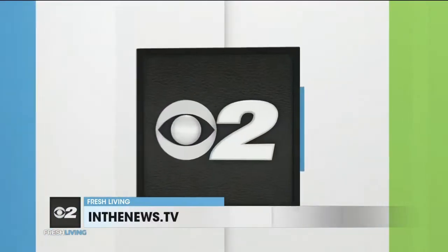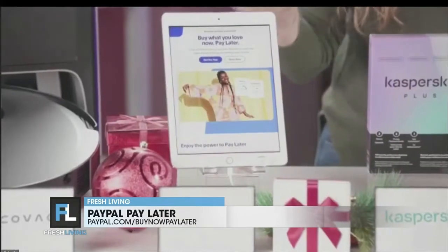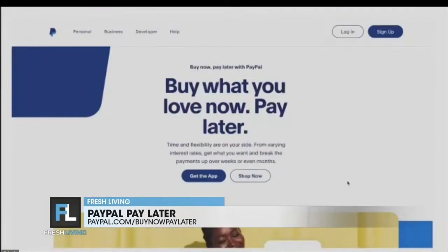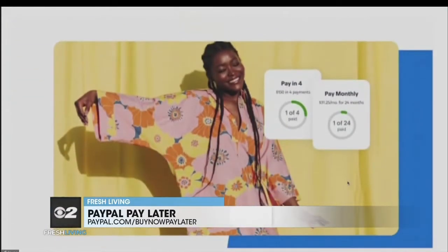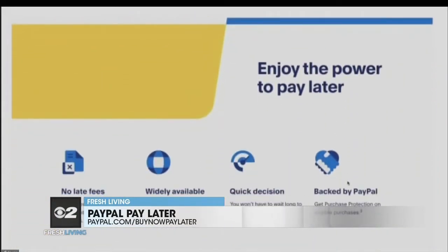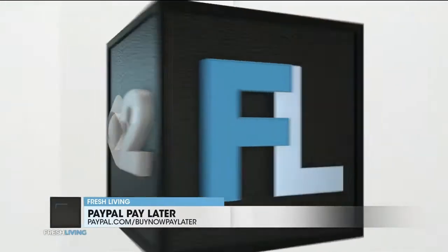The price is right. We can all use a little flexibility when it comes to paying for all those holiday gifts for friends and family. PayPal Pay Later lets you stay on budget and spread your payments out over time. You have the option to break purchases into four payments every two weeks, or monthly payments, so you can select what works best for you when you check out. It's a great way to manage your budget and still give some pretty awesome gifts this holiday season.